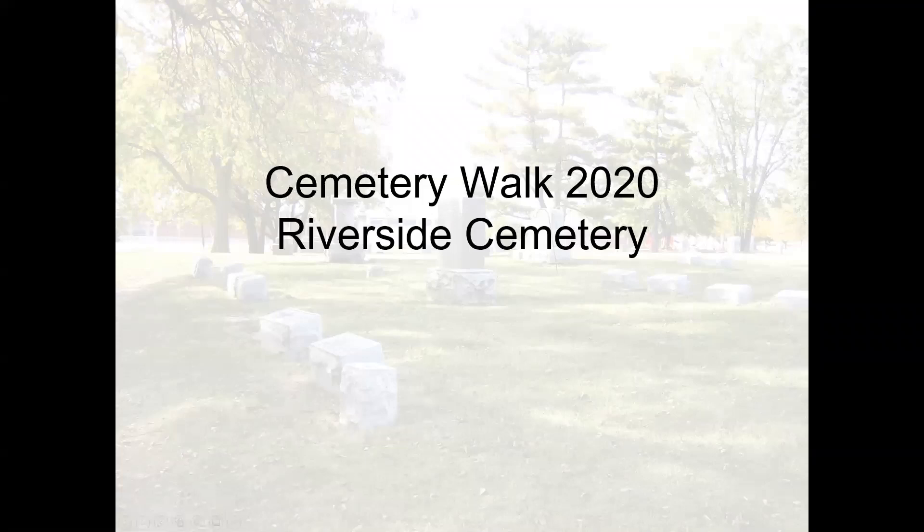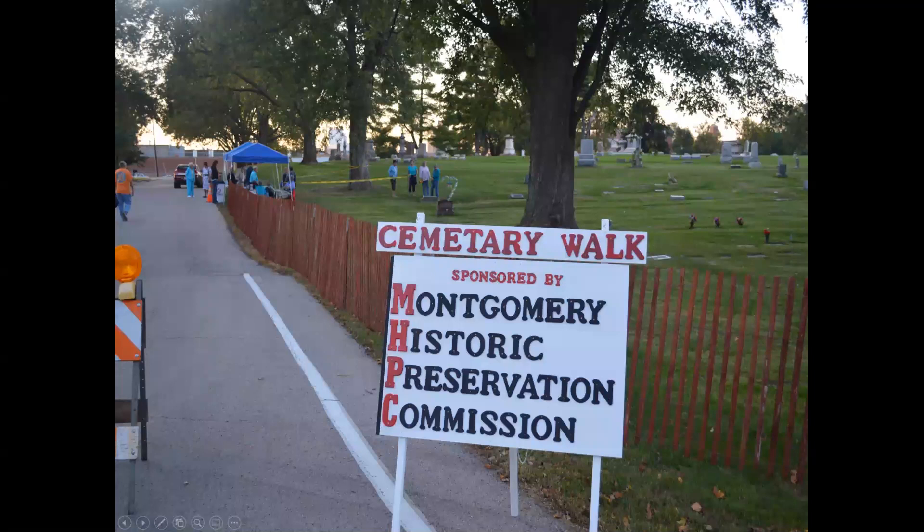Thank you all for coming to our cemetery walk. This is an annual event organized by the Village's Historic Preservation Commission. This is the 12th annual cemetery walk, and for the first time, we're doing it on Zoom. The format will be a little different this year since we won't be using actors, but the basic premise is the same as always. Every word you'll be hearing is historically accurate. This is not fiction.